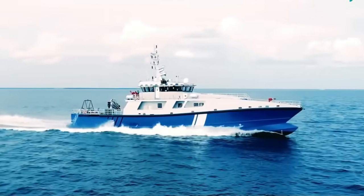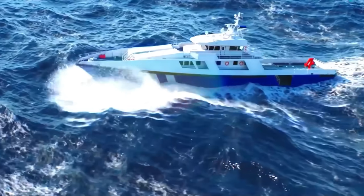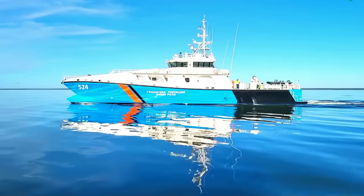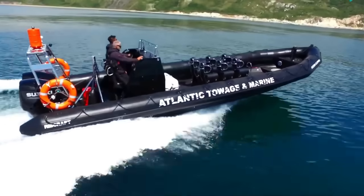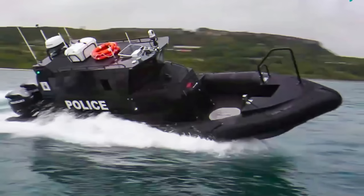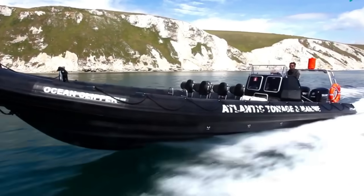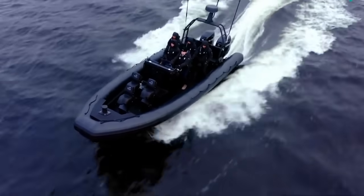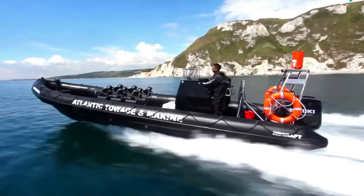When safety matters, diesel is king. With a higher flashpoint than gasoline, diesel is less likely to ignite in extreme conditions, making it the preferred choice in combat zones, disaster response vessels, and oil platform shuttles. These boats don't care about speed, sound, or simplicity — they care about power, uptime, and survivability. That's the world diesel was built for, but it's not the world most casual boaters live in.